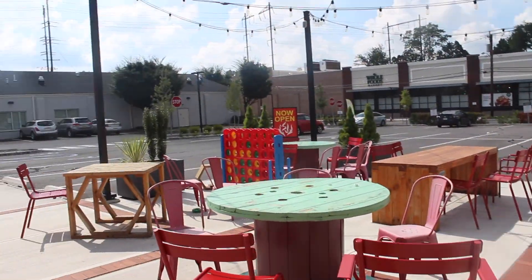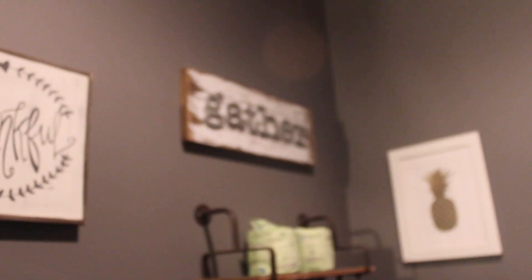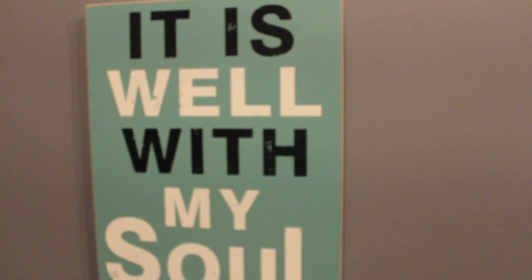And then they have some outdoor seating as well. Let's go outside — it's beautiful. I'm going to show you their bathroom. I like the decor in their bathroom a lot. It's like — it even says 'gather,' which is such a churchy word, but I love that. It says 'then sings my soul' — that's a hymn right there. And it is bowl of my soul.